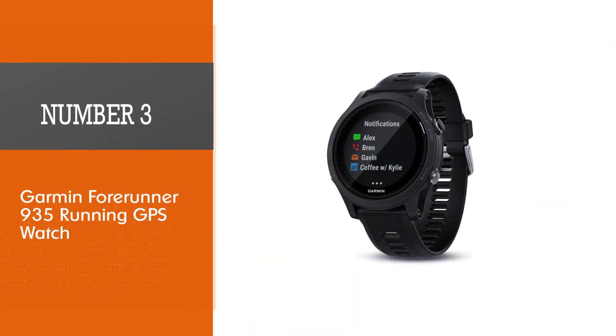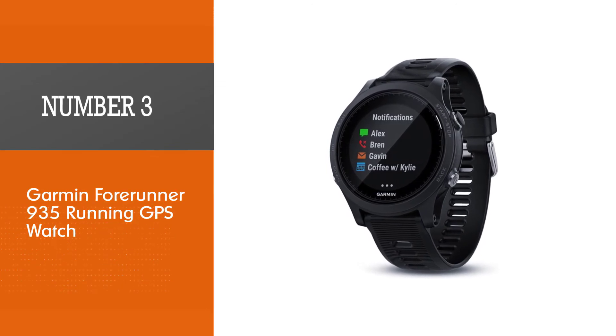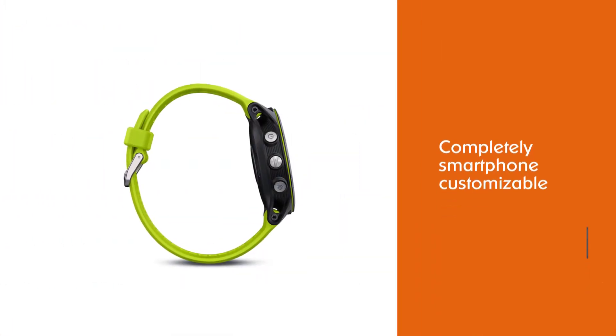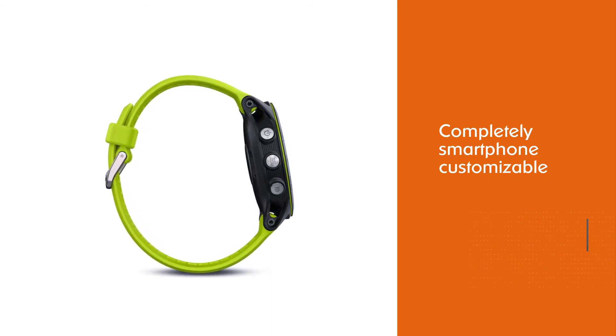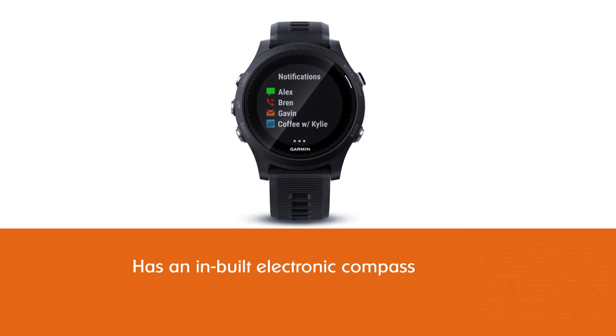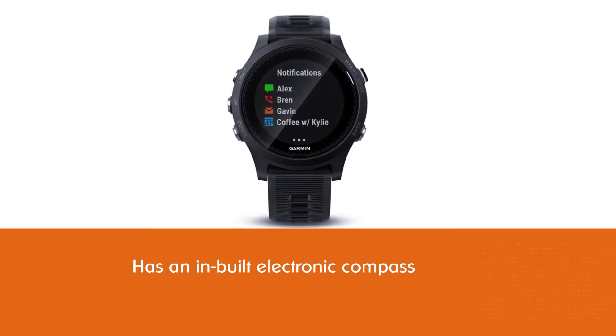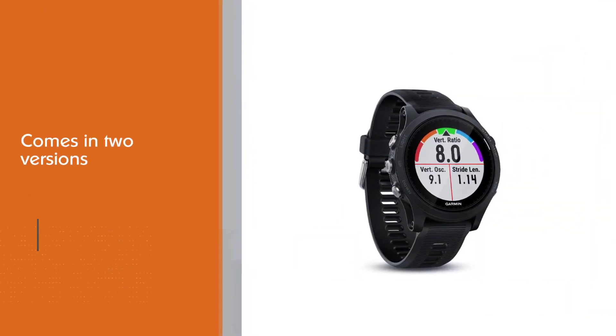Number three: the Garmin Forerunner 935 Running GPS Watch. The Forerunner 935 is completely smartphone customizable. One interesting feature of this watch is that it has an inbuilt electronic compass. This watch comes in two versions: ROW (Rest of the World) and Asia Pacific.